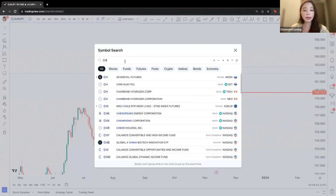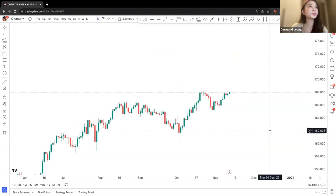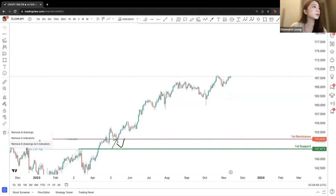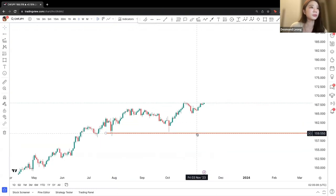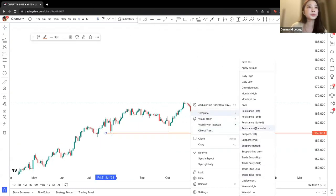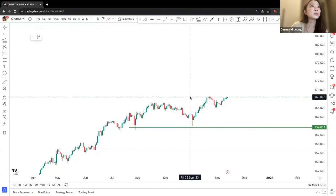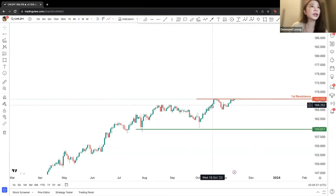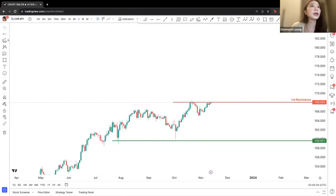Let's take a look at Franc Yen. Franc Yen — similarly with yen — is also on an upward movement. Looking at recent levels, we can look at previous resistance: the previous resistance was broken on 18 October, dipped a little bit, and then moving upwards again. The first resistance in this case we are looking at is 168.